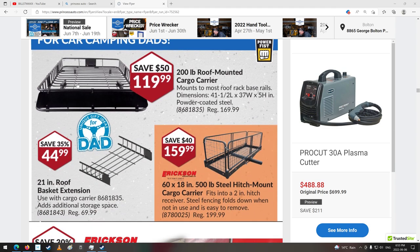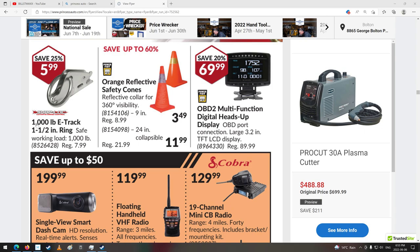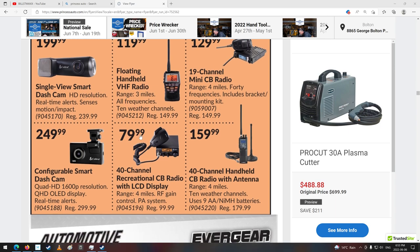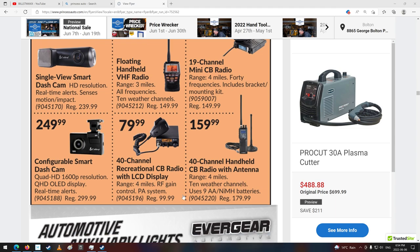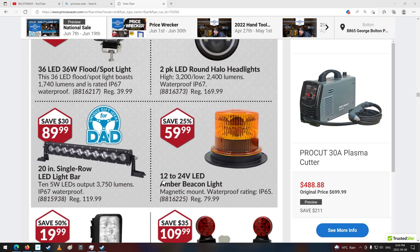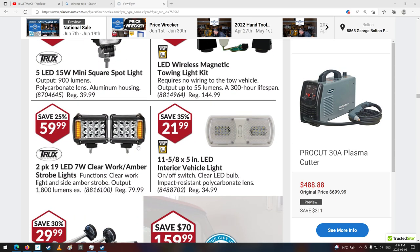Cargo machine holder things. E-track strip stuff. Some safety cones. OBD2 multifunction digital heads-up display. A little mini CB radio. Dash cam — that's enough for that, I guess they are kind of expensive. Some nice LED lights. Round halo headlights — interesting. A different little LED light bar too. Amber beacon lights — wow, they've got some nice stuff here.